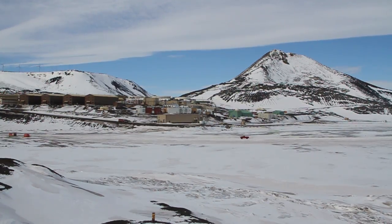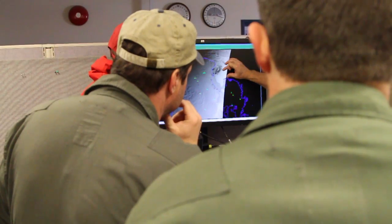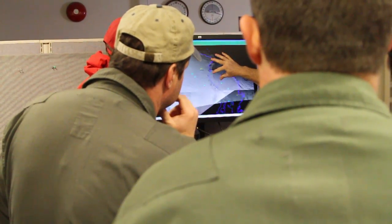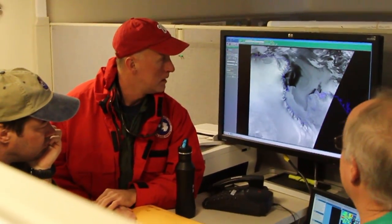At 5 a.m., the Operation IceBridge team got the weather briefing they were hoping to hear. The Ross Sea had unusually clear skies, and so the first ever basin-wide laser and radar survey of this critical area was officially a go. It should be good all day. This has been pretty ugly for quite a while. And that's a baseline mission.